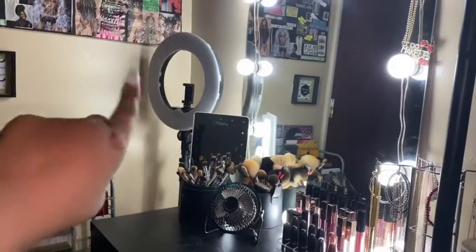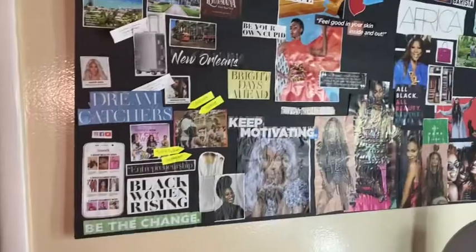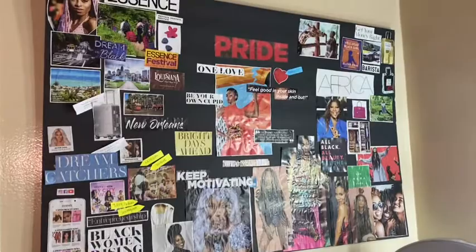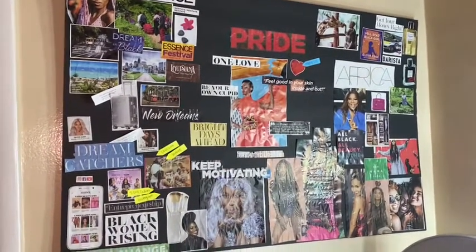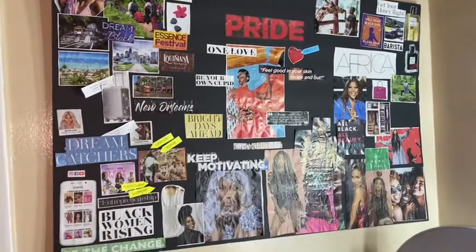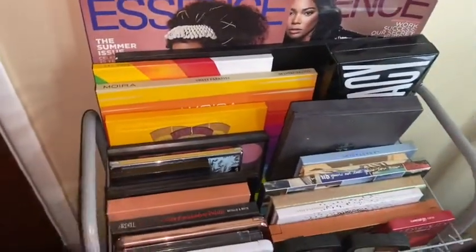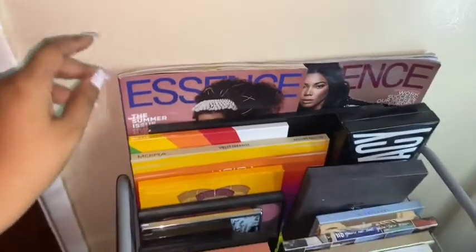Over here I have my ring light that I film with, also from Amazon. I like to keep my vision board out in the open because it helps me focus. I do a vision board every year, trying to finish it before January 1st. If you don't know what a vision board is, I highly recommend you research it.